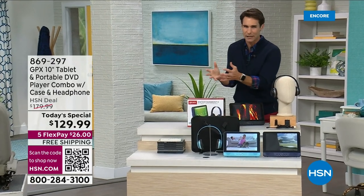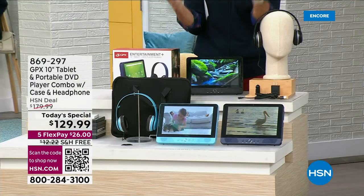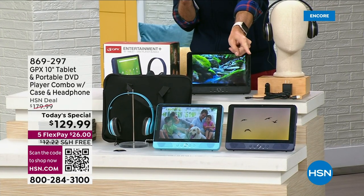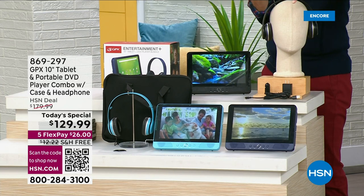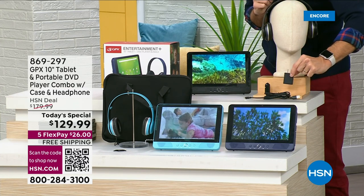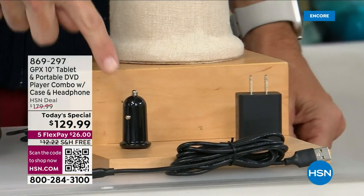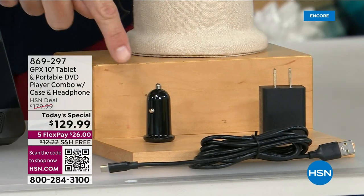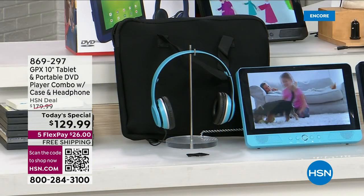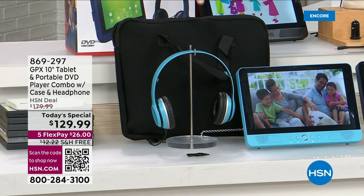From one of our leading electronics brands here at HSN — GPX. We sell thousands of DVD players from GPX for a hundred bucks. Now you're getting the full-on tablet with a quad-core processor, a big 10-inch screen, plus a DVD player right in the back. You're getting over-the-ear headphones, a charging brick, a charging cable, a car charger to keep it charged on trips, and a full-sized carrying case to take everything with you. This is meant to be on the go.